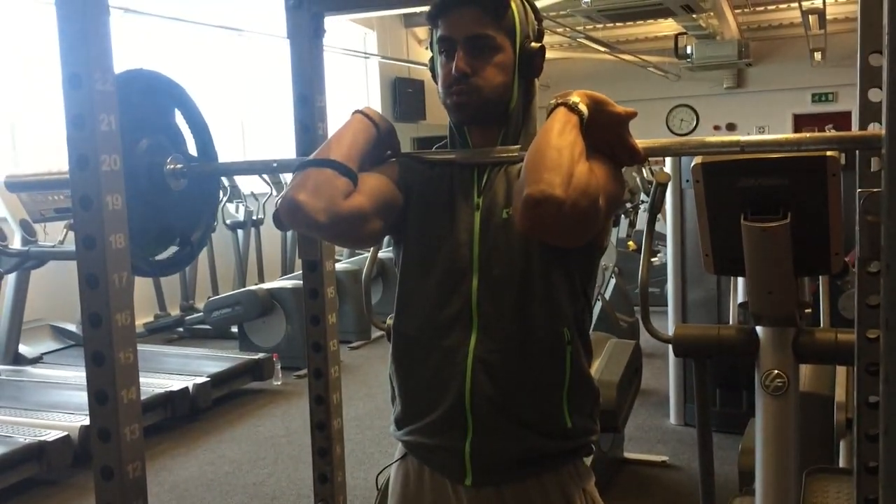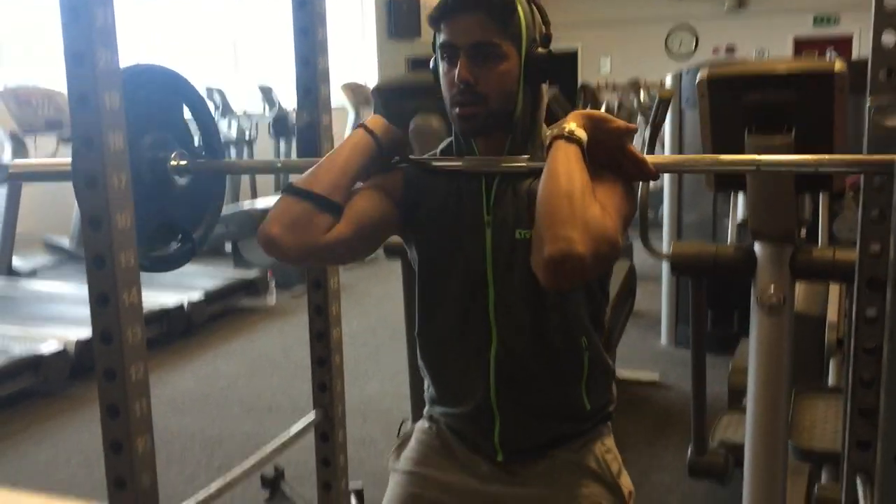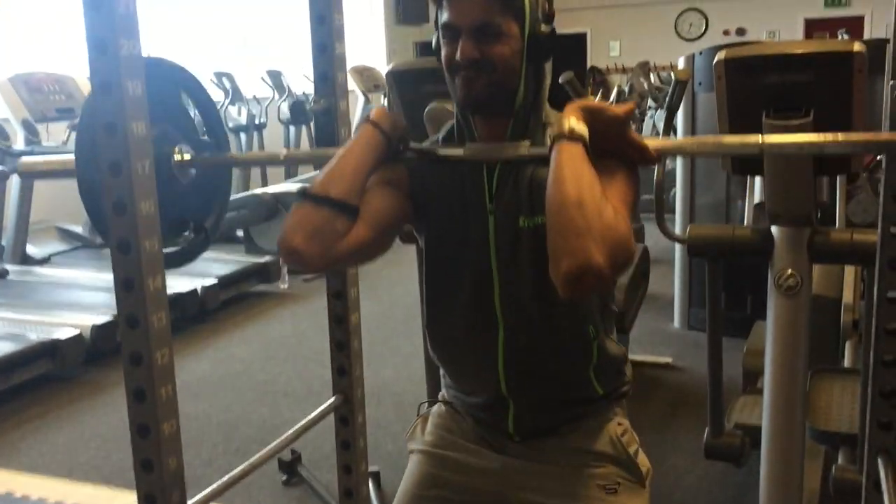Also, focus on training your entire body, not just your chest. I don't want you training chest four or five times a week while neglecting your legs, shoulders, and back. You want to build a complete physique. This is a long-term solution — over the months ahead, make sure you are working out your entire body.